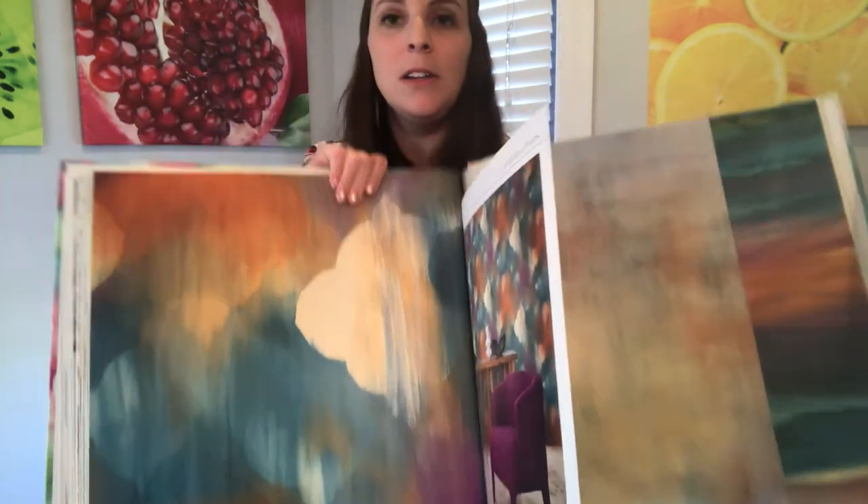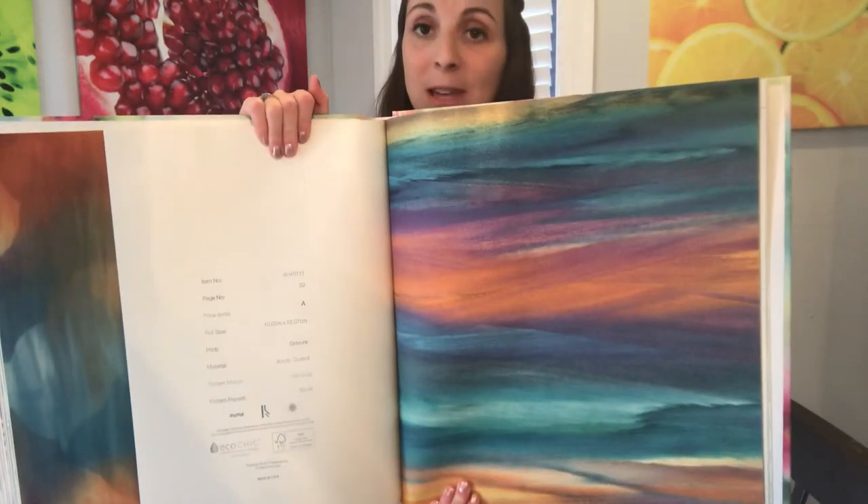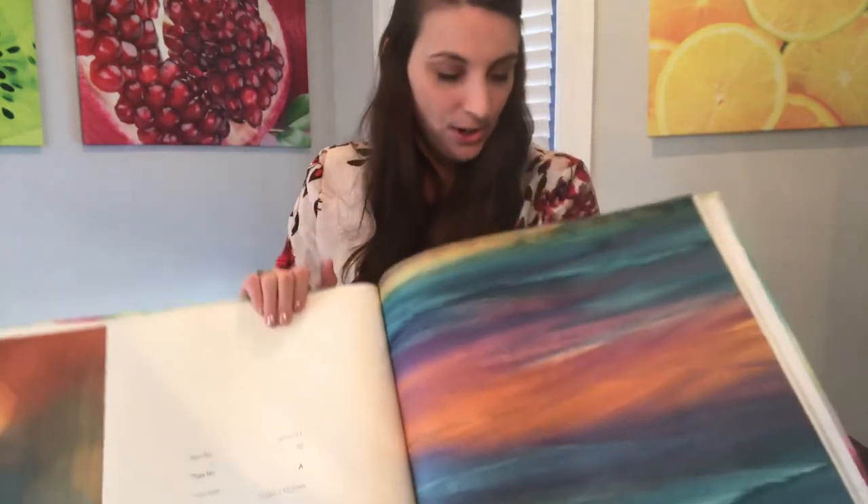Now we've got kind of a southwest color scheme here — could be very pretty on the wall. This is bold. It'd be very eye-catching when you walk in the room.